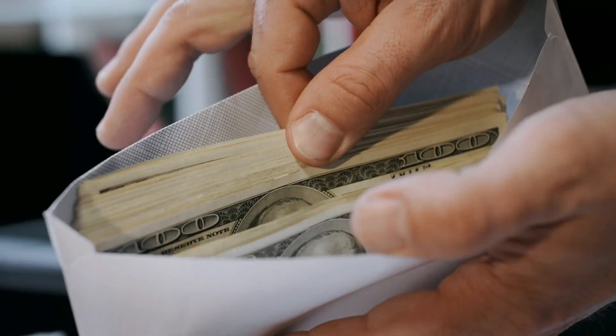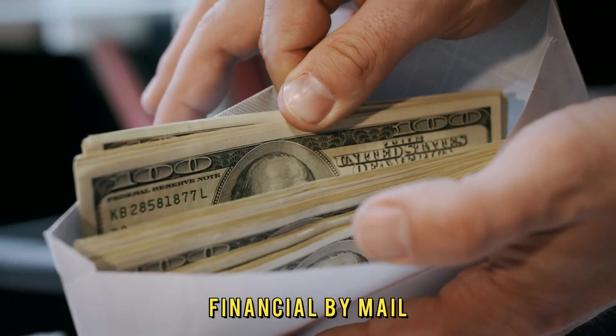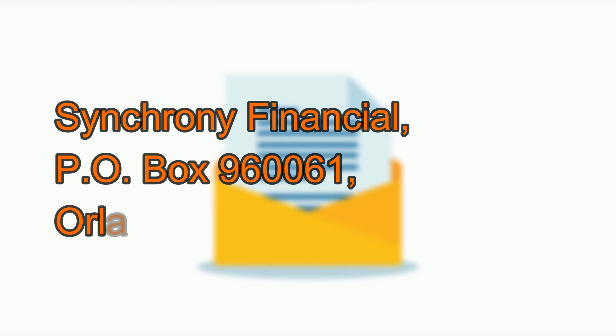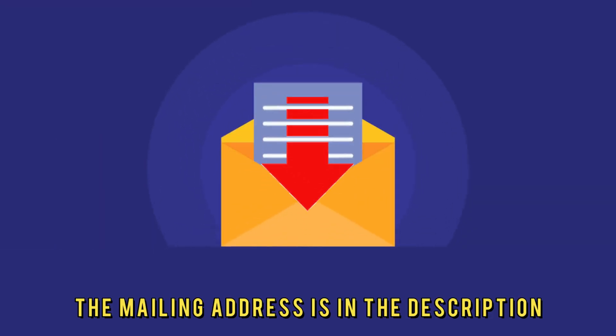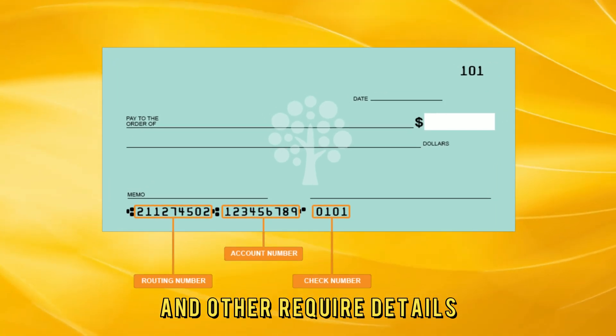By mail: You can send your credit card payment to Synchrony Financial by mail as cash or a check. Send the payment to the following address: Synchrony Financial, P.O. Box 960061, Orlando, FL 32896-0061. The mailing address is in the description. Ensure you include your credit card number and other required details.